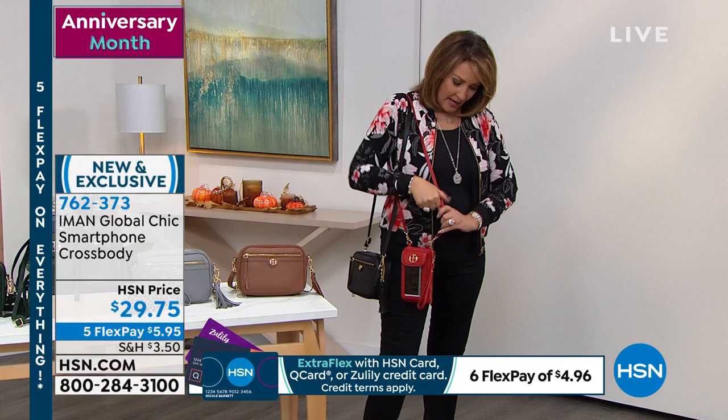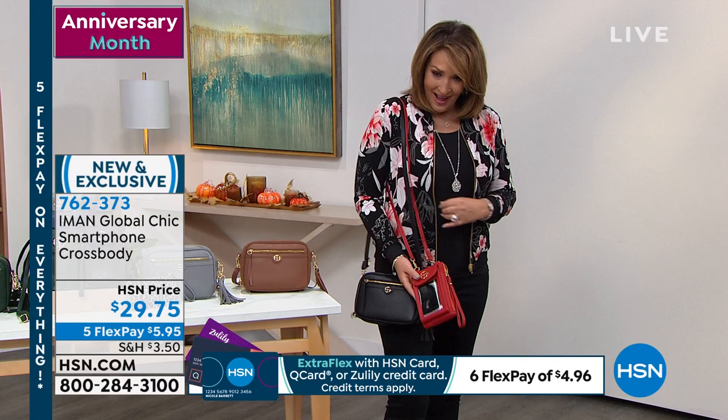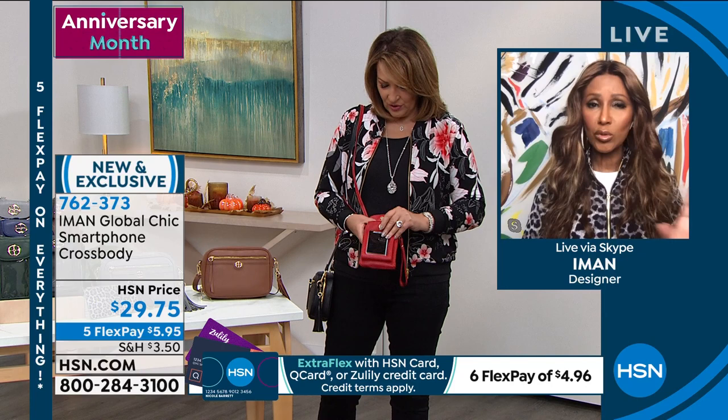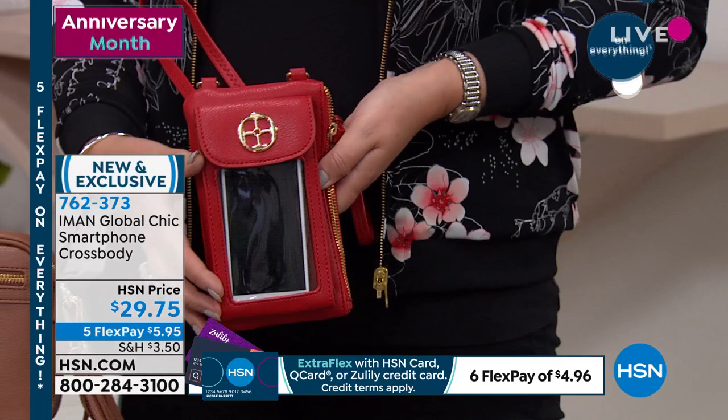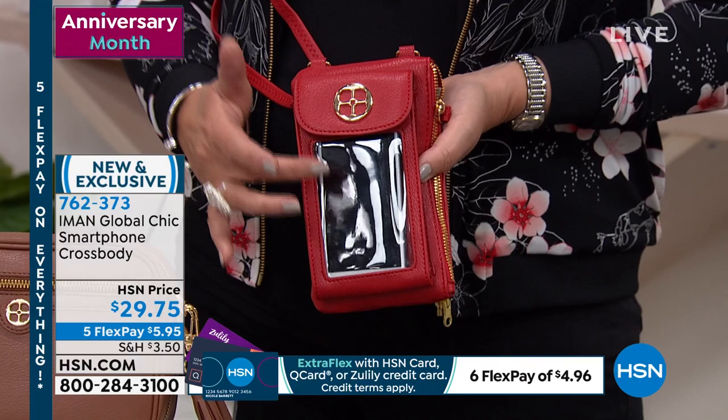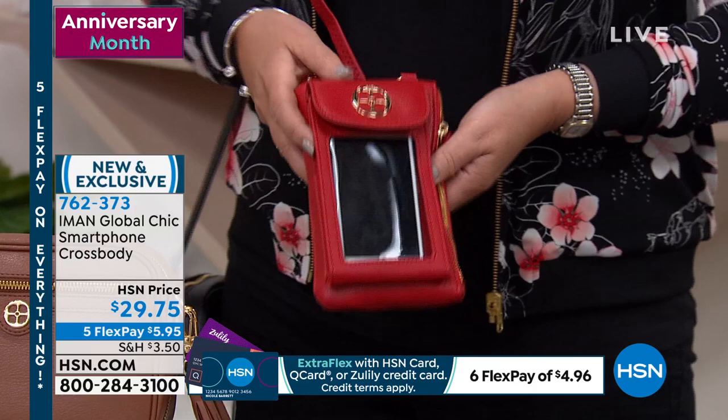This is fabulous — it's a cute purse. You don't even have to take your phone out to see if somebody texts you or calls you. I love that little window. It's very functional — practical, functional, but beautiful. That same soft faux leather we're talking about. And you can take this strap off and wear it as a wristlet as well. We have it in all the colors: red, black, evergreen, medieval blue, frost gray, and that beautiful saddle.